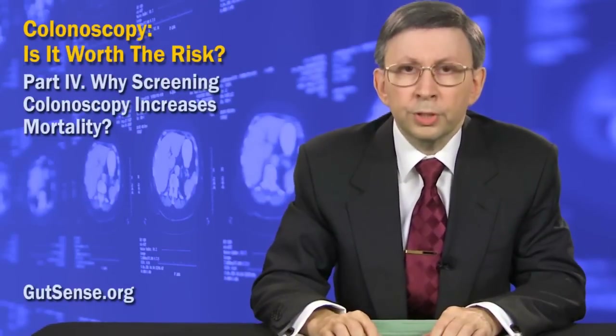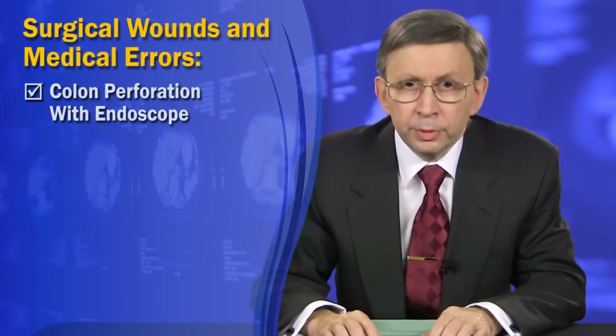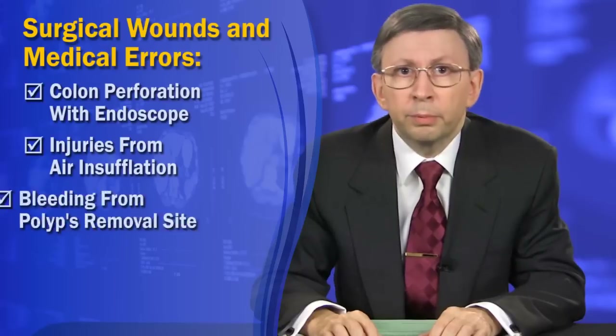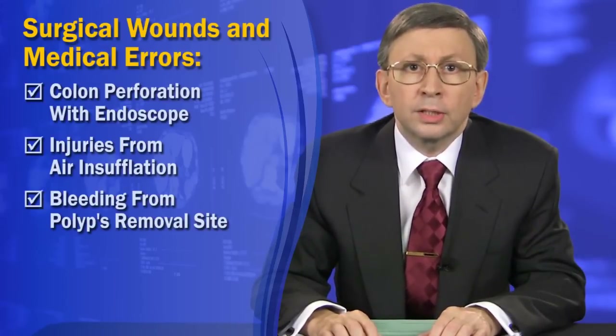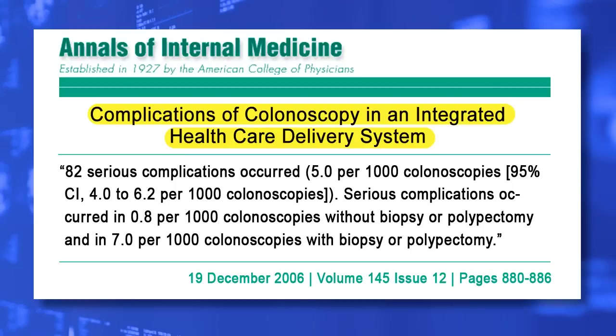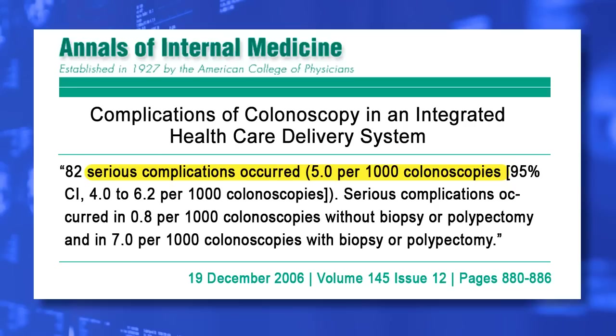Finally, let's account for surgical wounds and medical errors. Accidental colon perforation, injuries from air insufflation, and bleeding from polyp removal with a wire loop are the primary immediate complications of the colonoscopy procedure itself. According to the report entitled "Complication of Colonoscopy in an Integrated Healthcare Delivery System," the rate of complications from conventional diagnostic colonoscopy — such as colon perforation, bleeding, and diverticulitis — is reported at 5 in 1,000 or 0.5%.